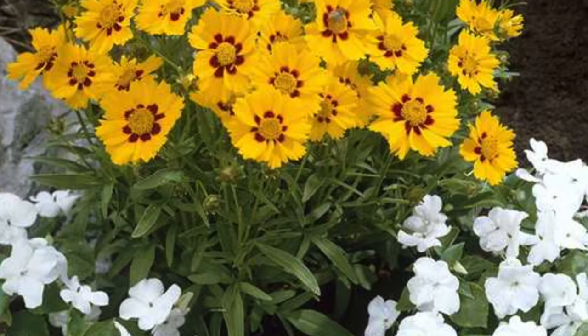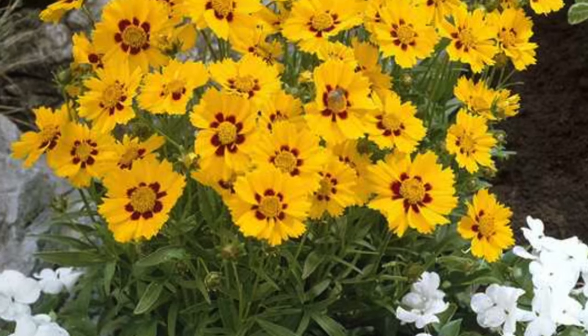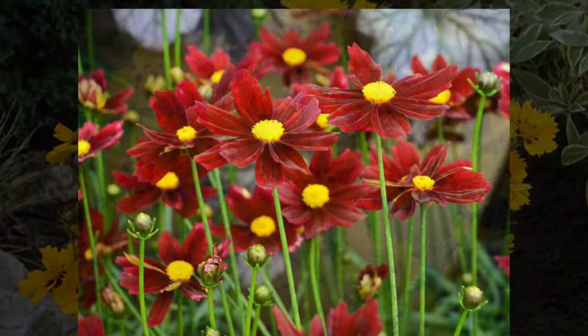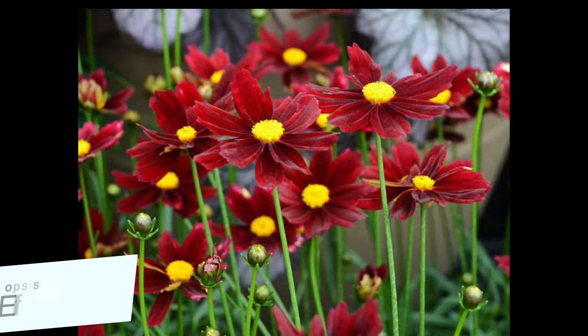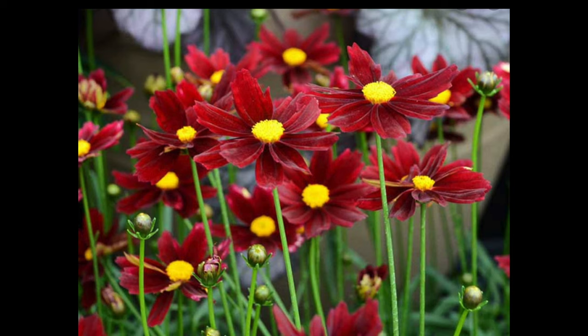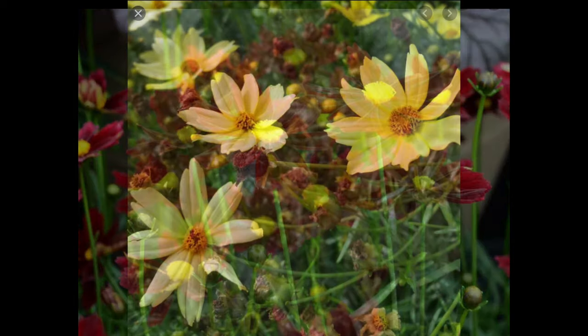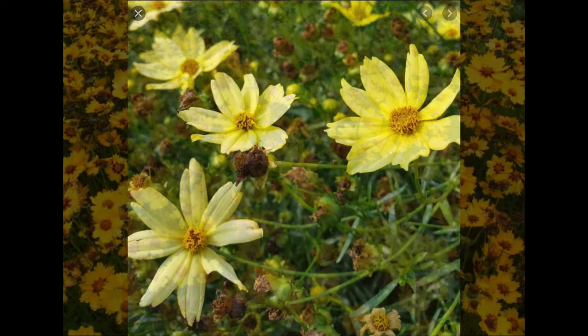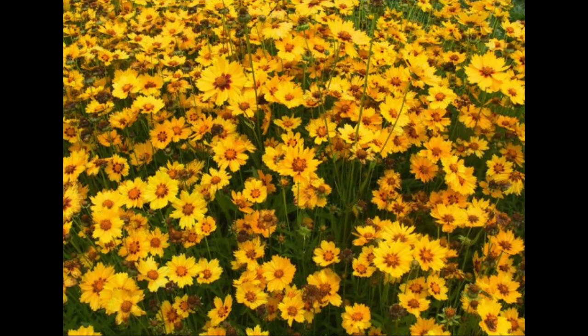Coreopsis is a good performer as a fill-in plant in a new landscape or anytime you want a border in front of your bread-and-butter plants in a bed. It does best with full sun — a minimum of eight hours a day — and it's fairly tolerant of most soils but does best with some drainage. I've found they perform best if you feed them monthly, and probably twice a month if they're in containers.